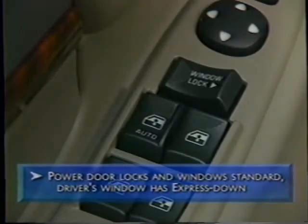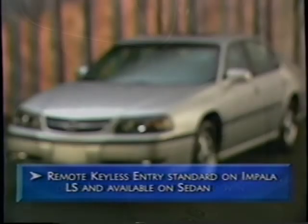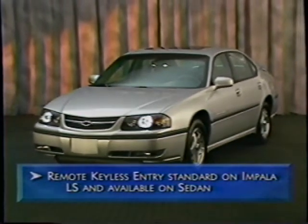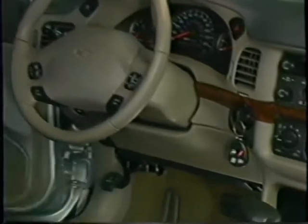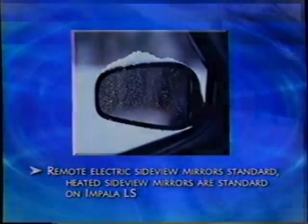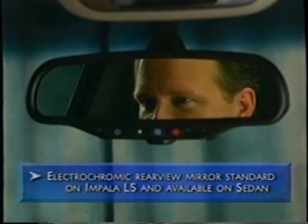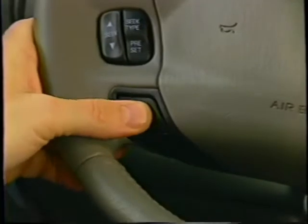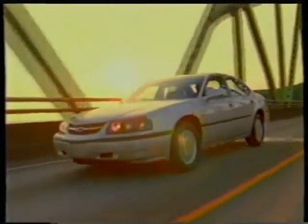Power door locks and windows are standard; the driver's window has the express-down feature. Remote keyless entry is standard on LS and available on Impala sedan — the doors can be opened or unlocked from up to 30 feet away. Every Impala includes lockout protection, which prevents the power door locks from locking the driver's door if the keys are left in the ignition. Heated mirrors and remote electric mirrors are standard on Impala LS. The self-dimming rearview mirror on the LS uses electrochromic technology to automatically dim when glare from headlamps strikes its surface, and the mirror also has dual overhead reading lamps.